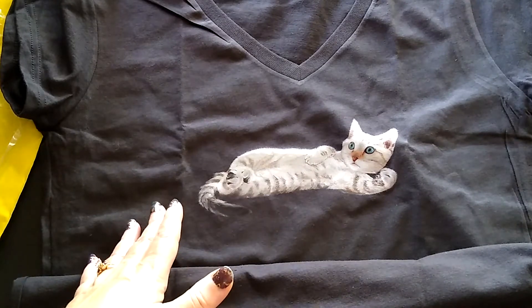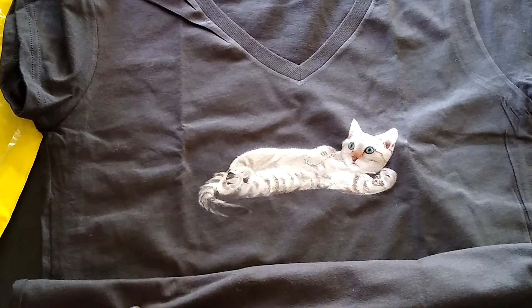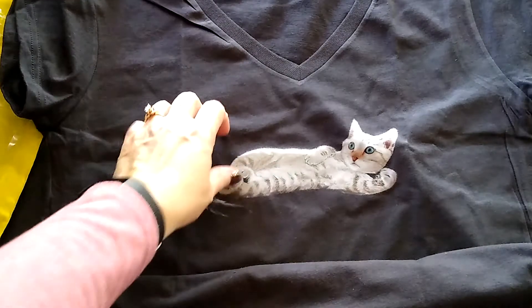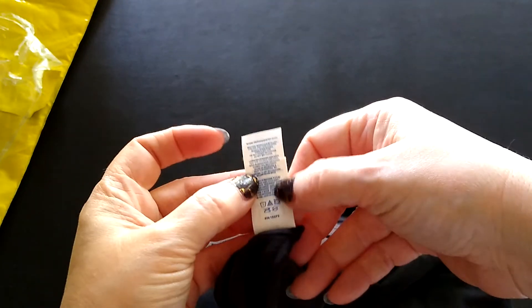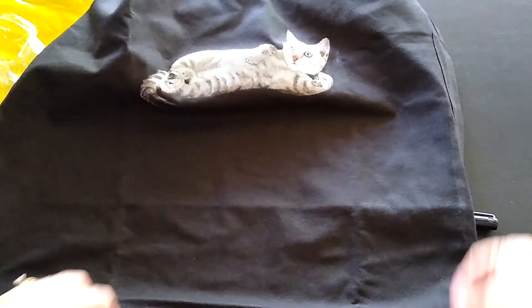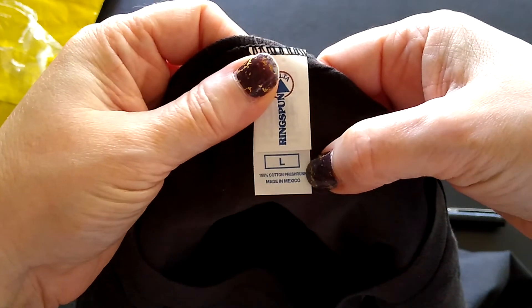I'm liking the design on it — it feels nice. The graphic is slightly raised, but not too raised. The true test will be washing it and wearing it several times to see if any of this peels. But right now, from the way everything looks and feels, it feels pretty decent. The washing instructions say machine wash cold, which is what I typically do. And the material — 100% cotton. That's good!